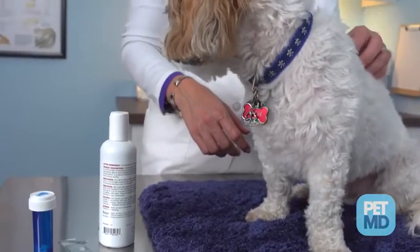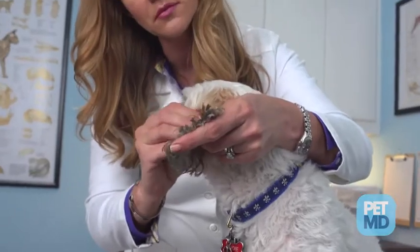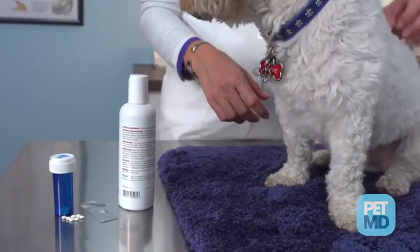Your veterinarian will conduct a thorough physical exam and probably a skin scrape to determine whether the Sarcoptes scabii mites are present. If your veterinarian does diagnose your dog with sarcoptic mange, he or she will likely prescribe a scabicide, which is a drug that kills the mites. Your vet may also recommend the weekly use of a scabicidal shampoo until all of the mites are gone.